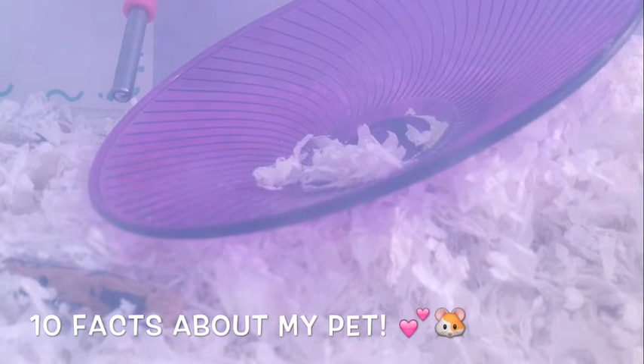And those are the 10 facts! I hope you enjoyed, and thank you — bye!